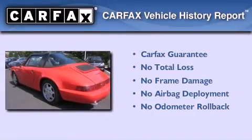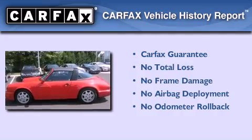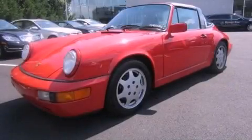Not to mention that this Porsche qualifies for the Carfax buy-back guarantee. We hope you found this video informative. Please contact us today.